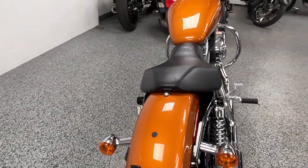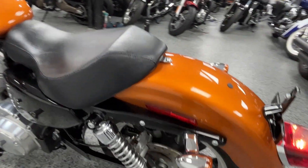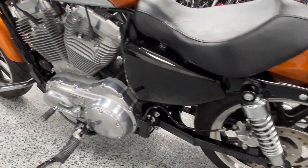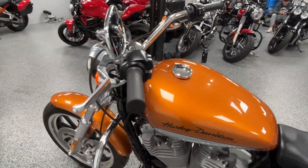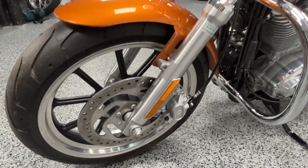The 883 has plenty of power, but it's low seat height and it's a lighter bike, so it's a good starter bike. But as you'd expect, it's all clean all around.